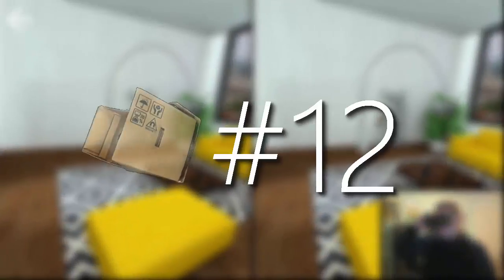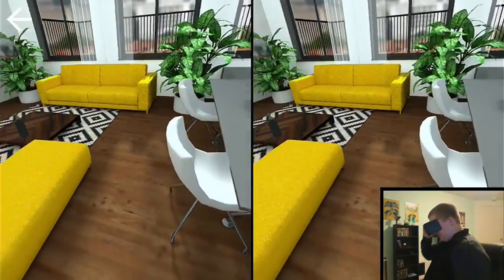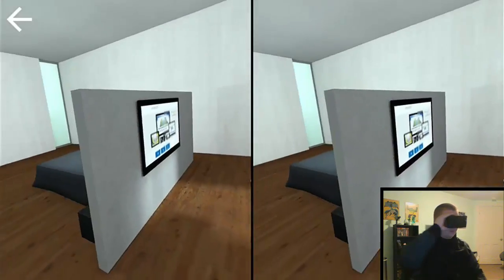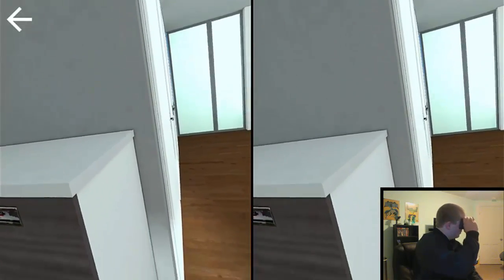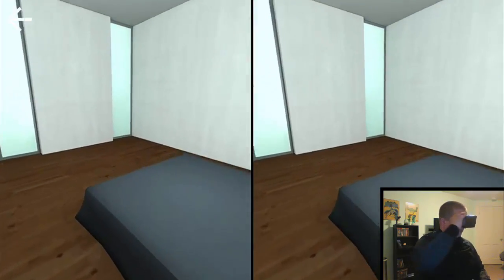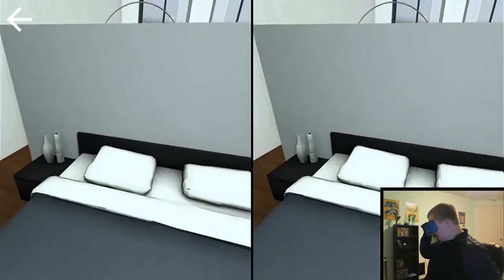Now numbers 12 and 11 are very similar in that they show you what it's like to be in an apartment or house. Number 12 in particular is called VR Apartment. You get to explore this little neat apartment. It's nothing much, but the experience is quite cool if you're using a VR headset for the first time. The way you move is quite weird and a little fast, so it's kind of hard to get around the apartment. That's why these are at the bottom of my list.